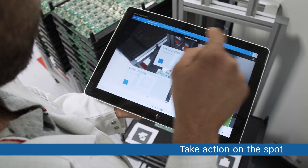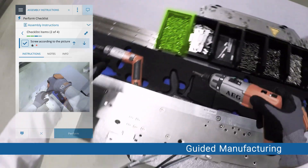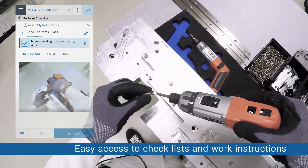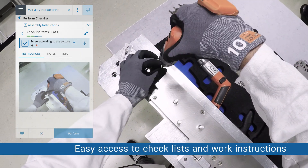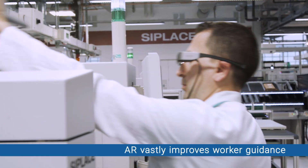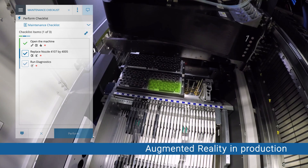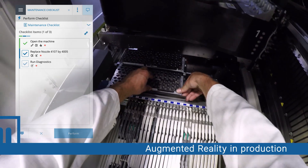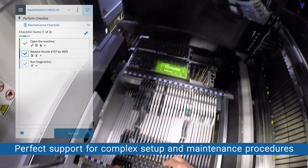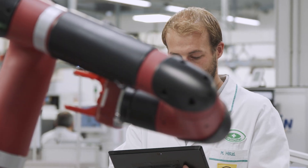Action required? Do it on the spot. AR glasses allow hands-free operation and easy access to checklists and work instructions, vastly improving worker guidance for better quality and yields. Augmented operator guidance and schematics give you the benefit of error-free setups and changeovers, plus faster, more efficient production processes — everything automatically synchronized with your production schedule.